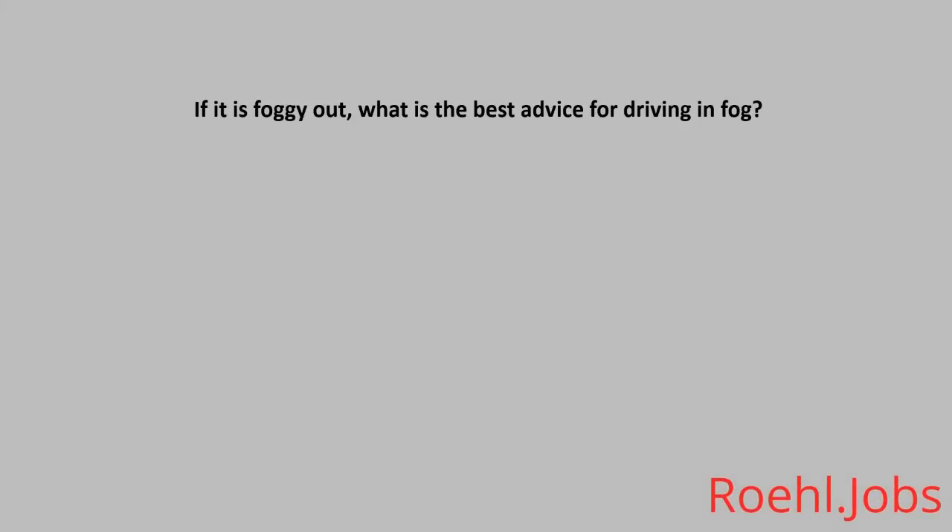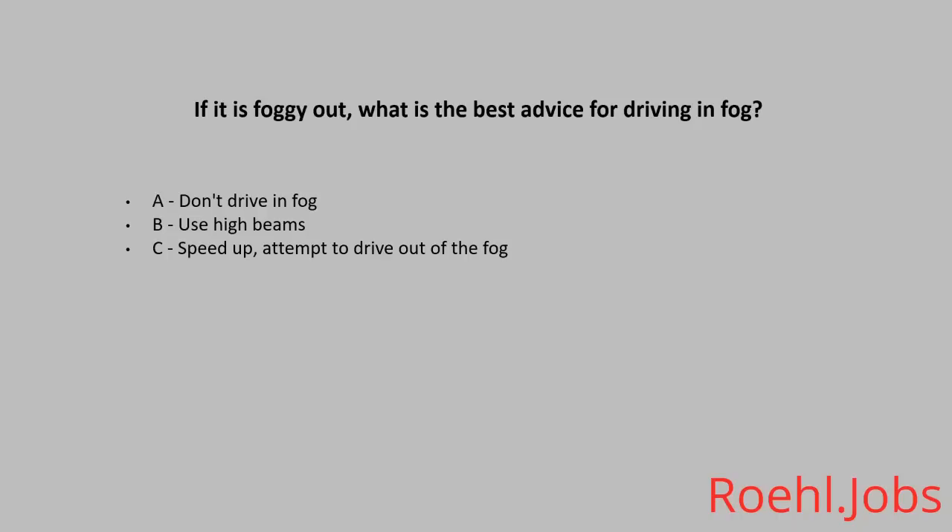If it is foggy out, what is the best advice for driving in fog? A: Don't drive in fog. B: Use high beams. C: Speed up and attempt to drive out of the fog. The answer: A, don't drive in fog.